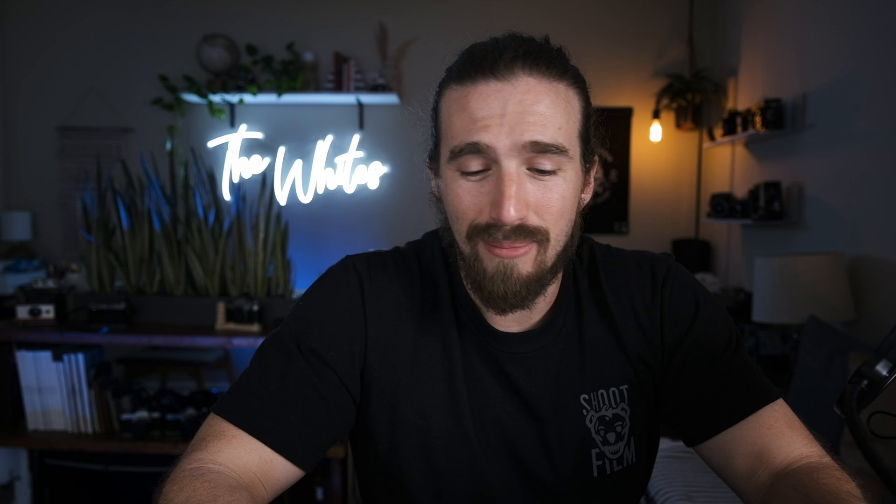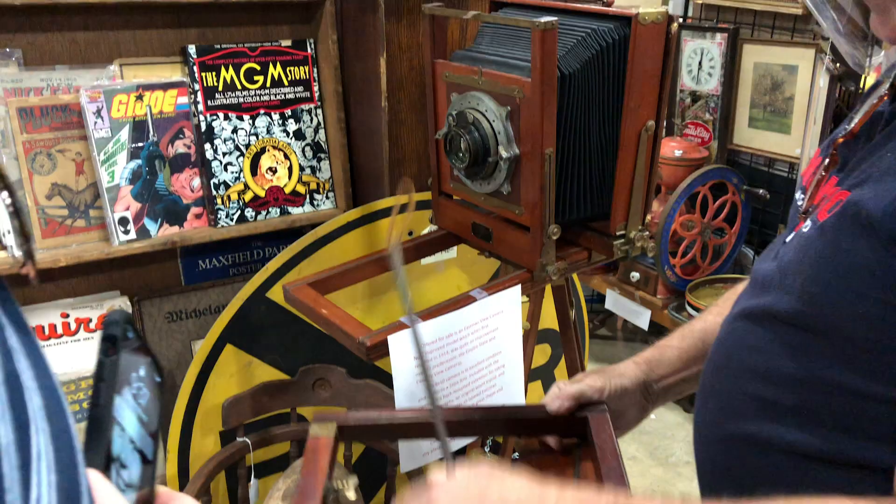Right off the bat we walked in and saw this little booth with three items: a little Argus, which I'm not interested in at all, and then two lenses — both off-brand, I think a Soligar and then something else for either Canon or Minolta mount. If you want an inexpensive off-brand lens these are great options; I could have probably bought these for five to ten bucks max. They were in decent shape. We kind of forgot the whole thing about making our rounds first, because as soon as we got in, this guy dead in front had this big large format camera that Chris was definitely interested in.